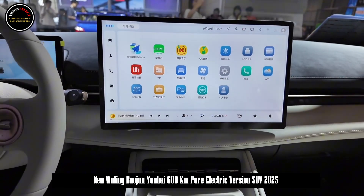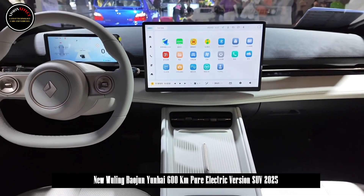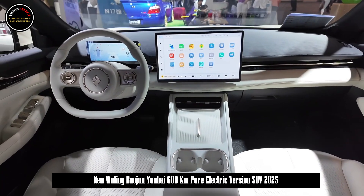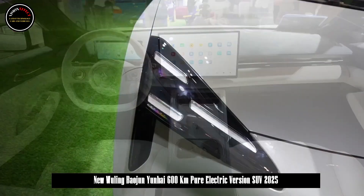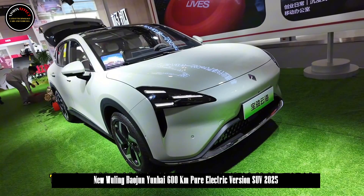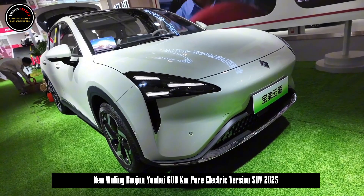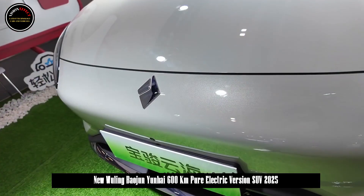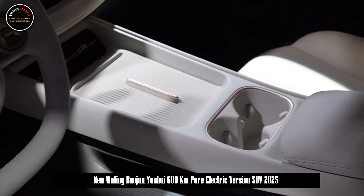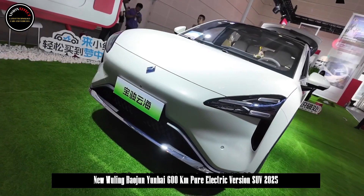It saves users from the last kilometer before getting off the car. This is the industry's first and only 100-meter reverse tracking. A new dynamic gear shifting feature is added to further improve parking efficiency, allowing you to park faster and better. A new folding rear-view mirror parking function further improves parking performance in narrow spaces. A new optional parking space function unlocks more smart parking scenarios, allowing you to park anywhere to get off.